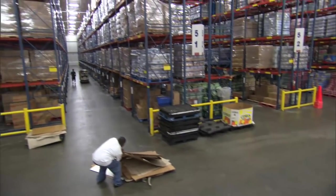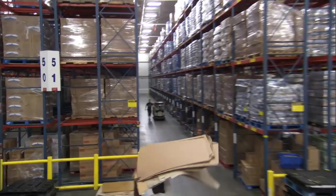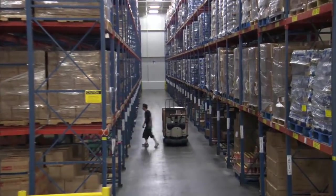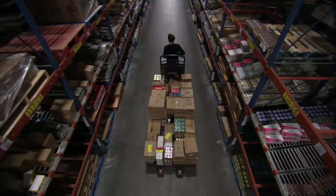In most distribution centers, low-level order picking is performed by dozens of order selectors using end-control pallet trucks, like this PE, or center-control pallet trucks, like this PC.